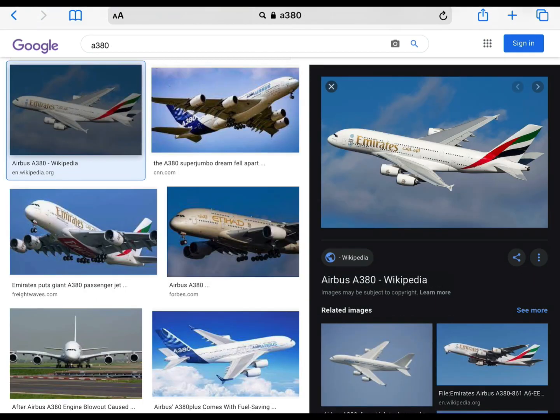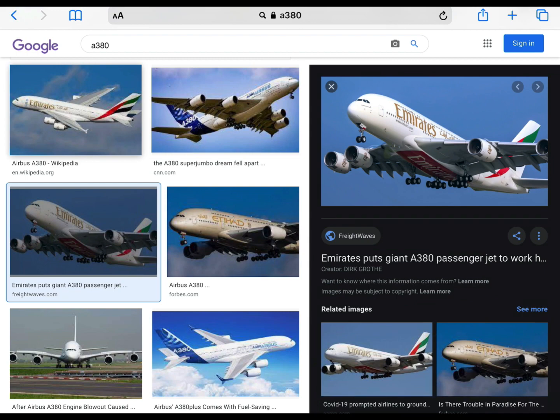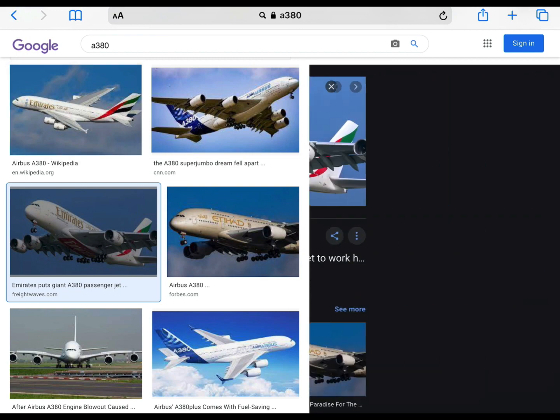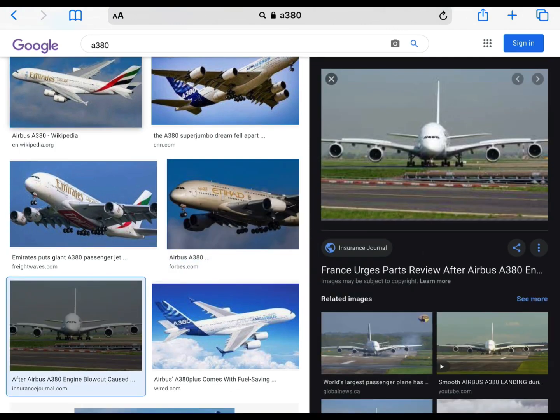Now it's time for the last Airbus aircraft. We'll be rating the Airbus A380. It's very big. I like the four engines with the Trent 900s, if I'm not mistaken — not on the Emirates, though. Overall, it's all right. So I will give it a 7.9 out of 10.